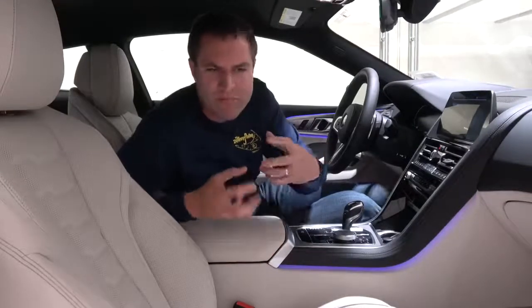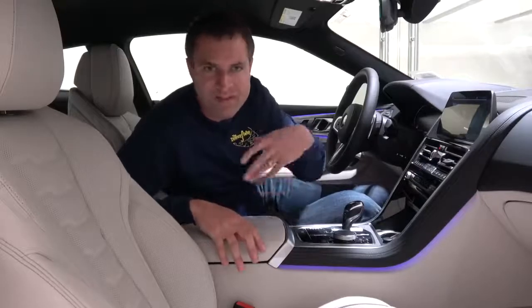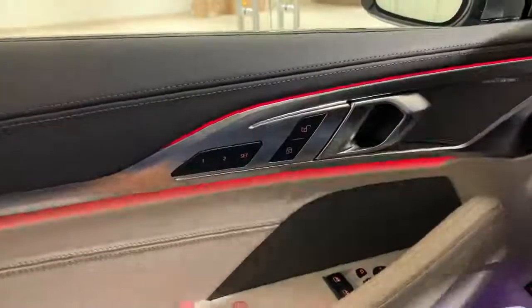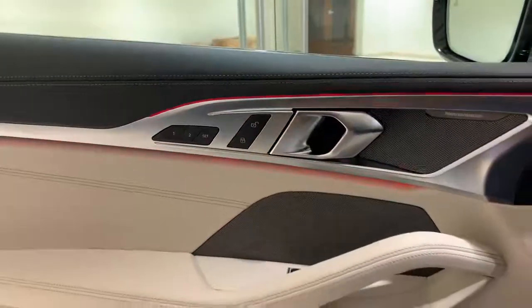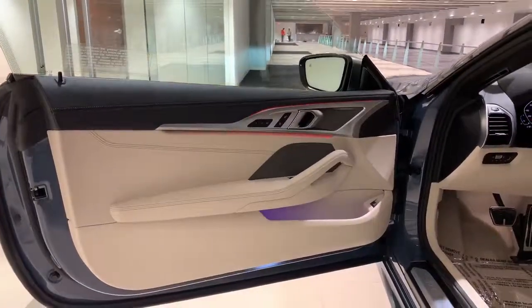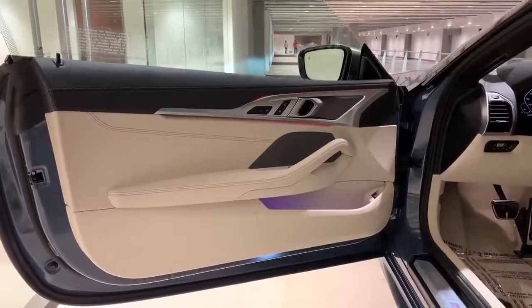I'm going to start the quirks and features of the 8 Series with the door panel lighting. In a normal car, when you open the door, it usually turns on a little red light to let approaching cyclists and cars know the door is open, but in this car it goes so much further. It changes the color of the interior mood lighting to red and starts flashing to let oncoming traffic know the door is open. It's the coolest door-open lighting that has ever existed in the entire car industry.